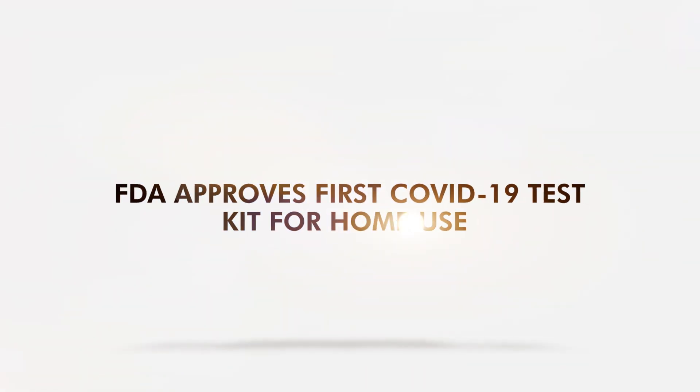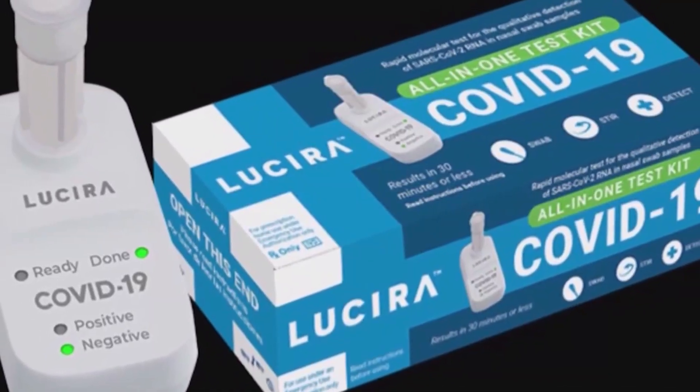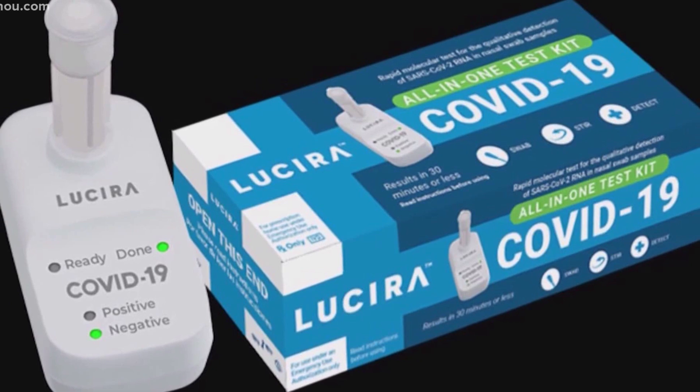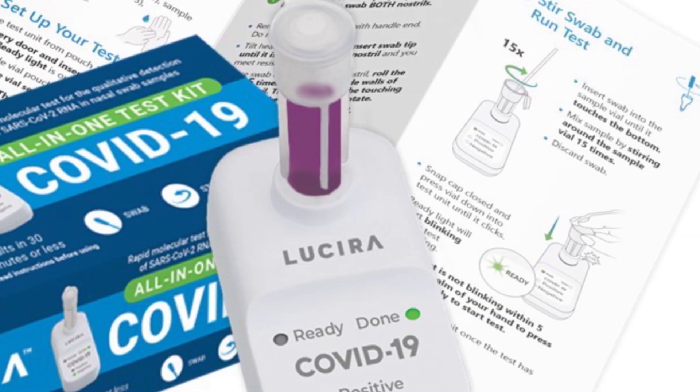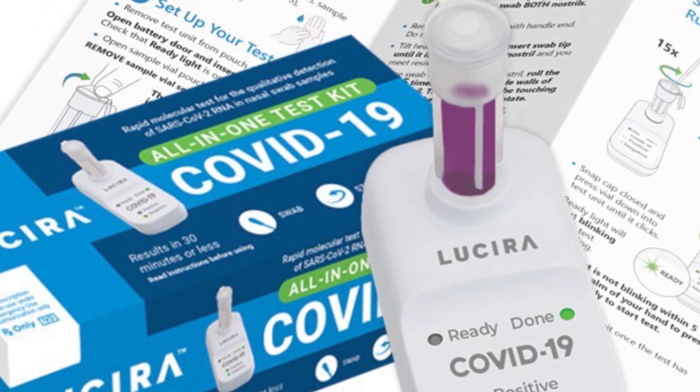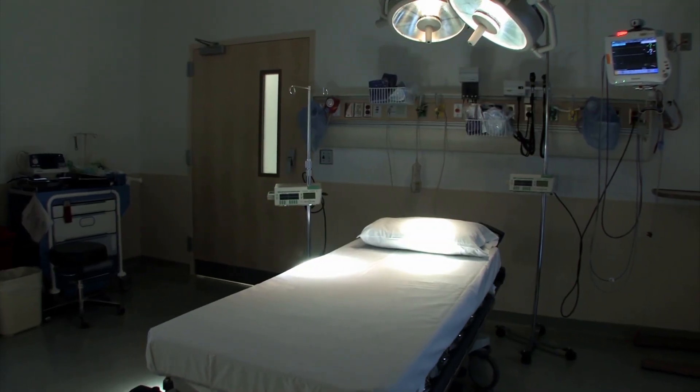The US FDA has approved the first home-based test kit for COVID-19. The Lucera COVID-19 All-in-One Test Kit is granted authorization for home use and also receives authorization for point-of-care settings, such as doctors' offices and emergency rooms.